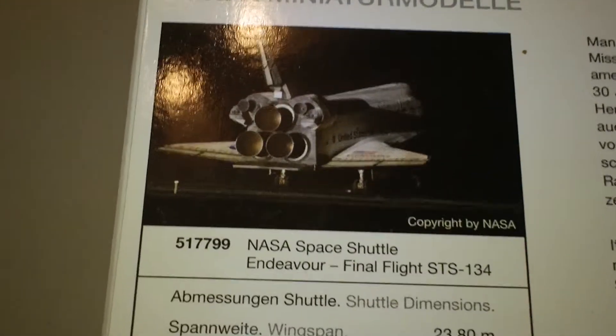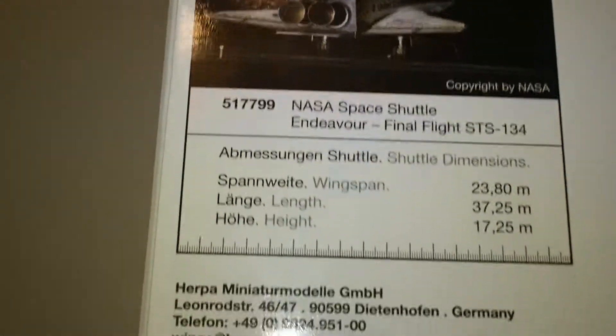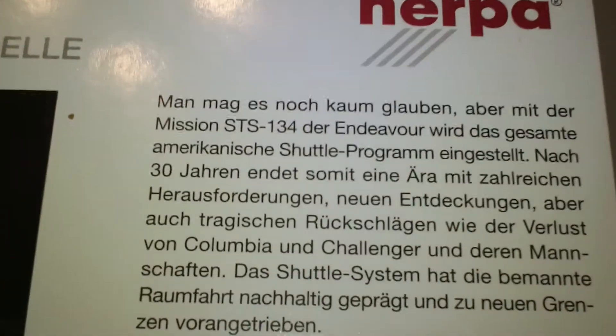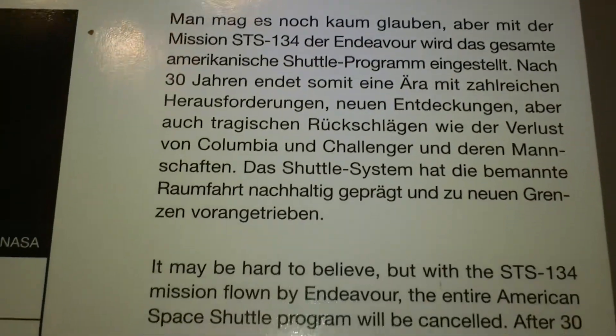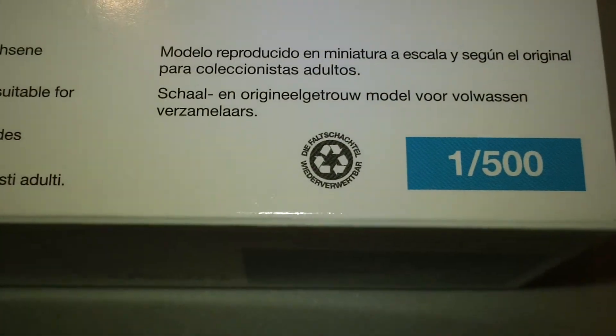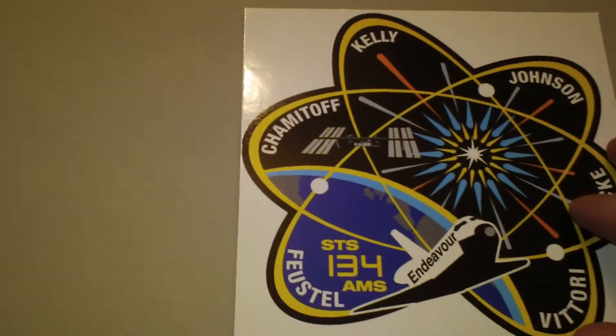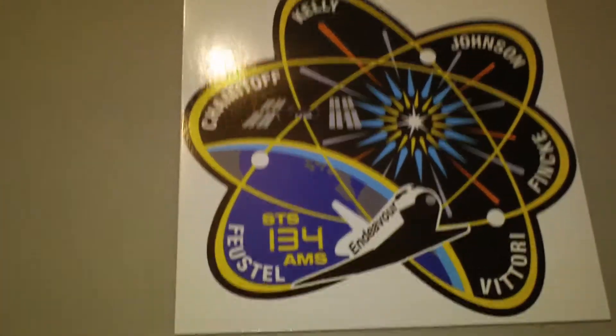The shuttle program is a big part of Houston, even though they didn't give us the shuttle. I don't mean the president — just whoever in Washington was in charge of making that decision. Yeah, they kind of screwed us over, and it wasn't Obama. So all you haters, shut up.